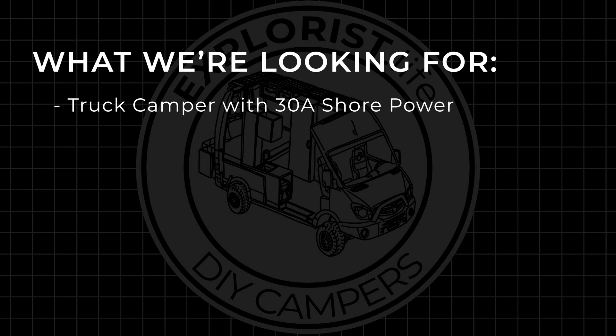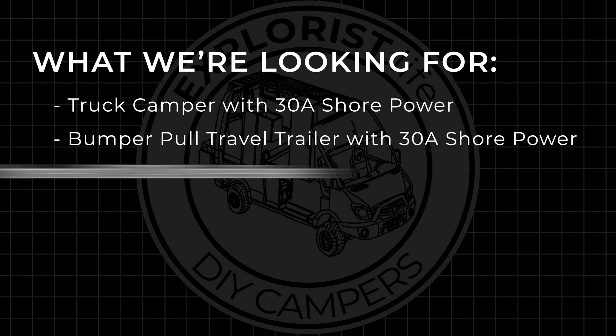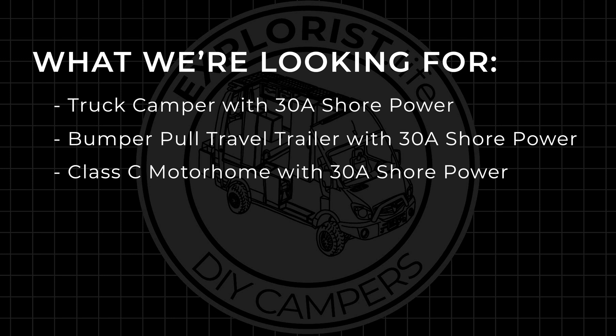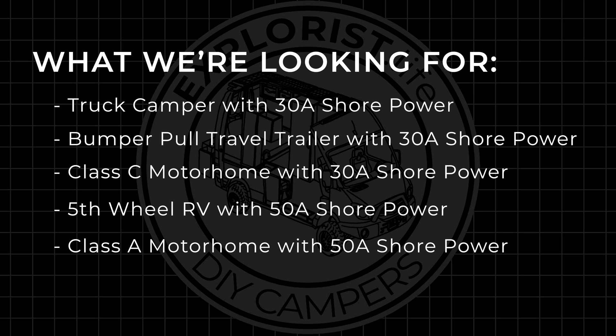We have five different projects coming up this year that will require one of the following: a truck camper with 30 amp shore power, a bumper pull travel trailer with 30 amp shore power, a class C motorhome with 30 amp shore power, a fifth wheel RV with 50 amp shore power, or a class A motorhome with 50 amp shore power.